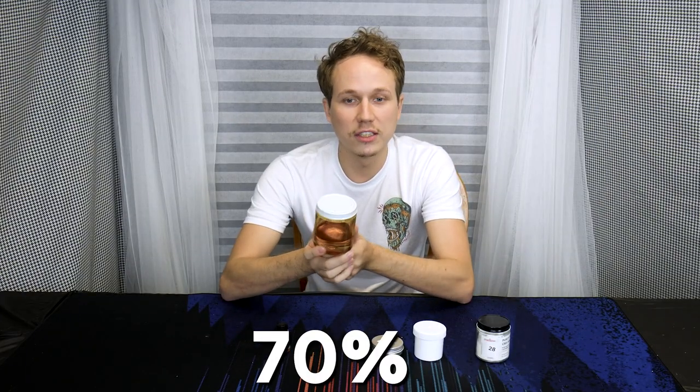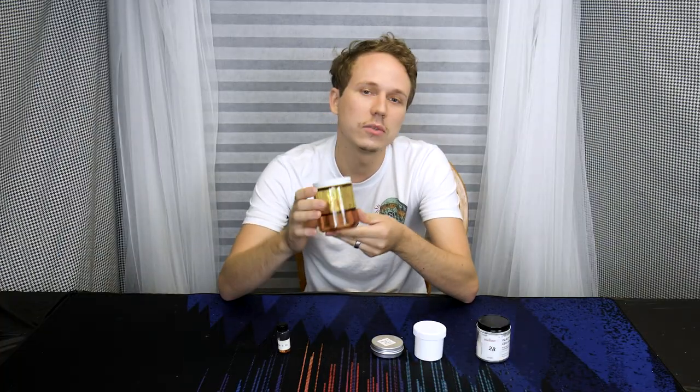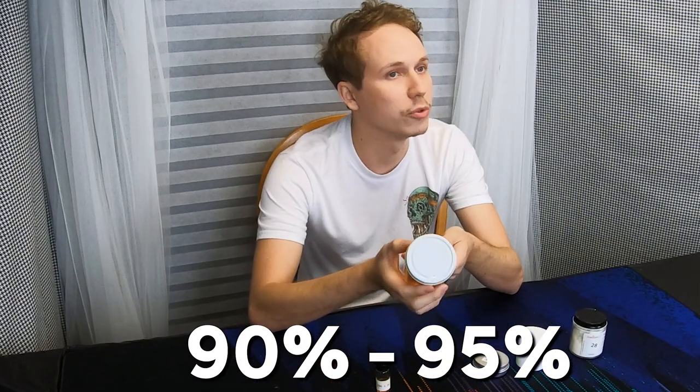The most common cannabinoid that people think of when they think of cannabis is THC. Here is a jar of THC distillate — it is basically as close to pure THC as we can get. THC distillate typically ranges between 70% on the extremely low end and 98-99% on the high end, but typically distillate will be between 90-95% THC on average.